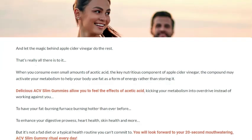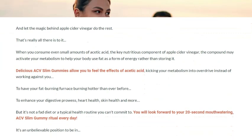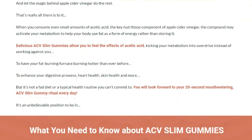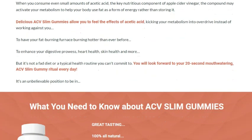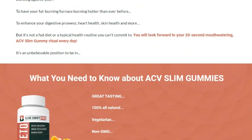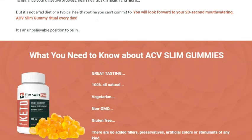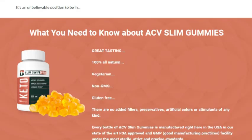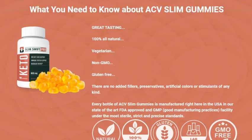ACV Slim Gummies are recommended for anyone looking to boost their weight loss journey and improve their overall health. Whether you're trying to lose weight, manage your cholesterol levels, or simply want a healthier supplement option, these gummies are for you. On the other hand, who shouldn't take them? Well, if you're allergic to any of the ingredients, obviously avoid them. Additionally, pregnant or breastfeeding women, people with pre-existing health conditions, or those taking medication should consult a doctor before starting to use the product.